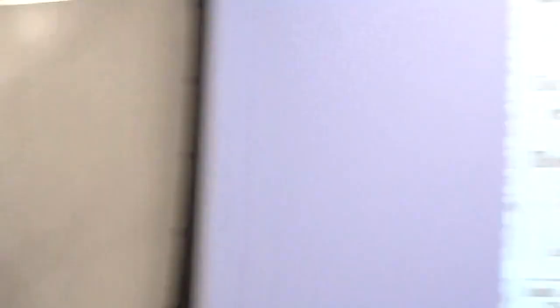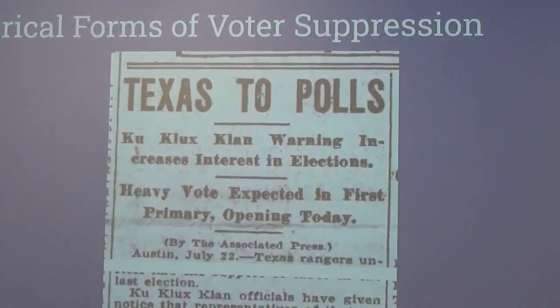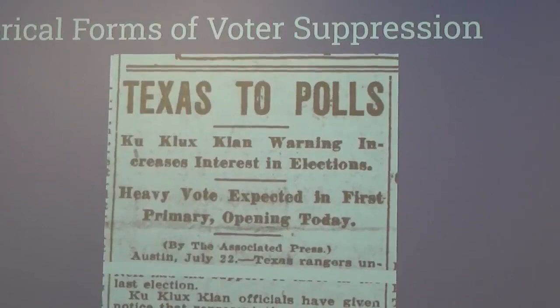Even if you did get all of them right, they would still send you out if they didn't want you to vote. So even in the 1960s this was happening in Louisiana. And then there was the Ku Klux Klan, who were a little more open with trying to suppress the vote — they would show up at polling locations and intimidate people out of voting.